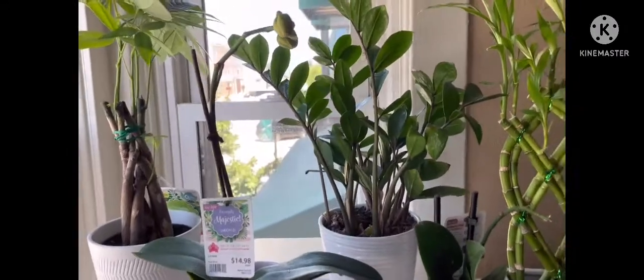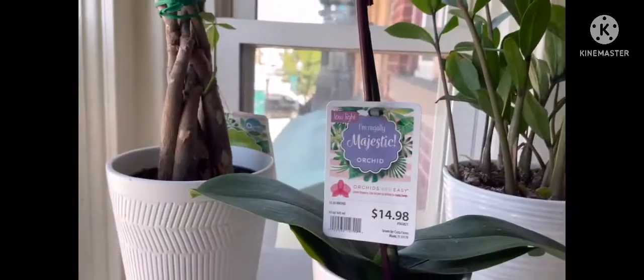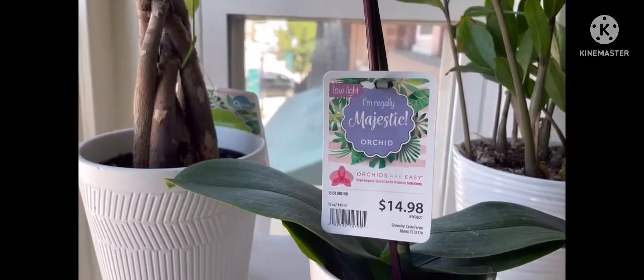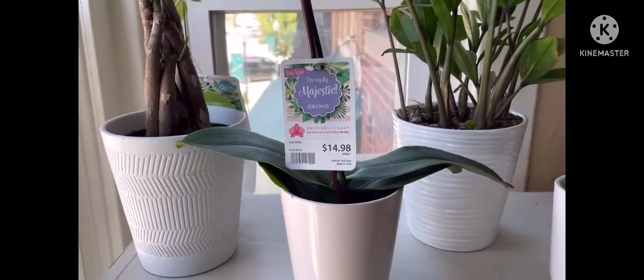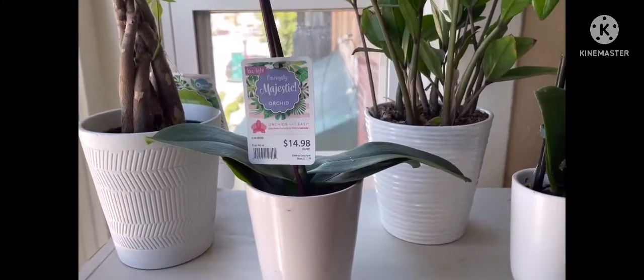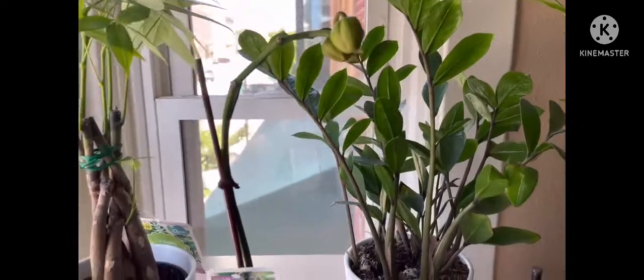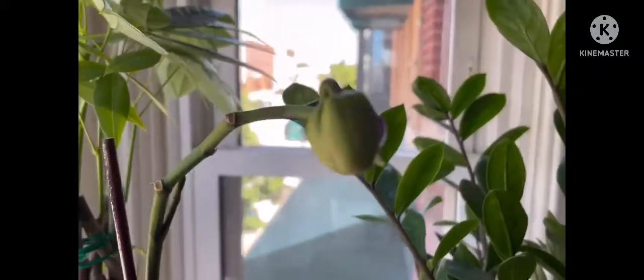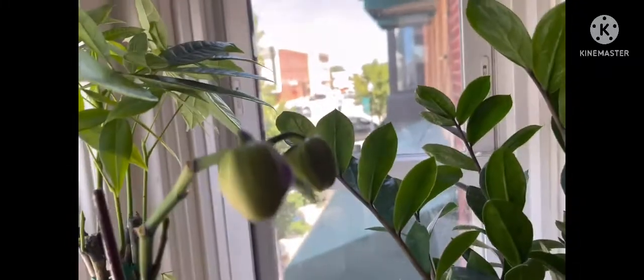I'm going to show you guys the plants that I got. This one is a Majestic Orchid — originally $14.98 and it's half price, so just about seven dollars. They are kind of dying, but the thing that interests me is that there are still buds there that are about to bloom, so I said I can still rescue these plants.